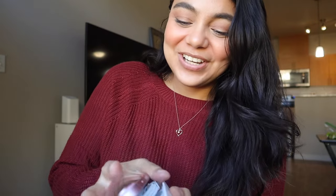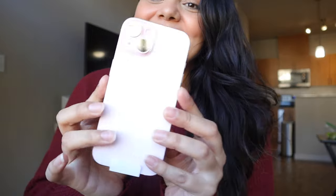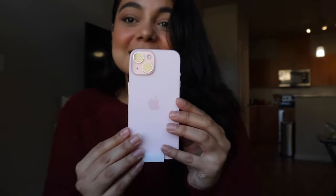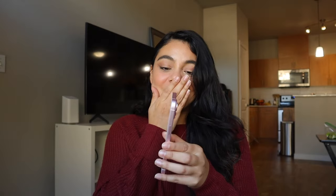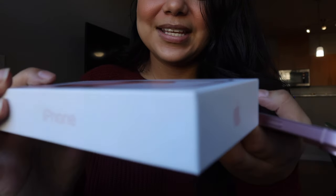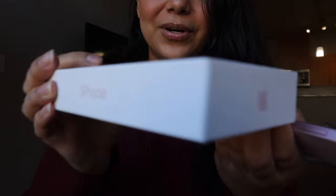Oh my gosh — this is the perfect shade of pink, are you kidding me? This is literally the perfect shade of pink. I am obsessed with this phone. I love it! Also, I didn't realize that the Apple logo and the 'iPhone' text on the back are also in the color pink — I don't know why that makes my heart happy. I'm literally fangirling over Apple.